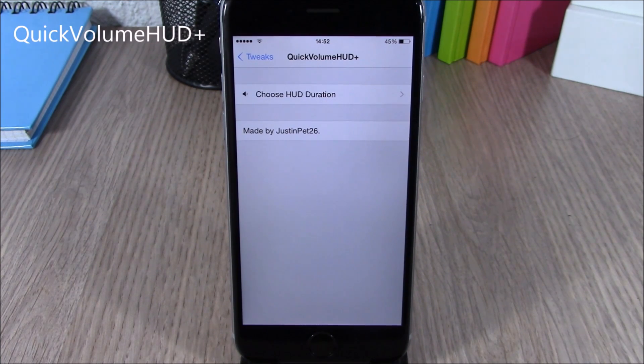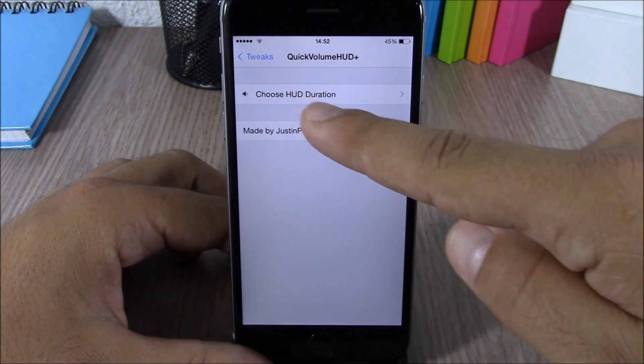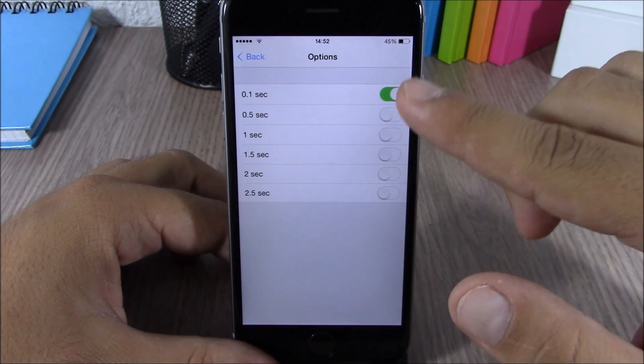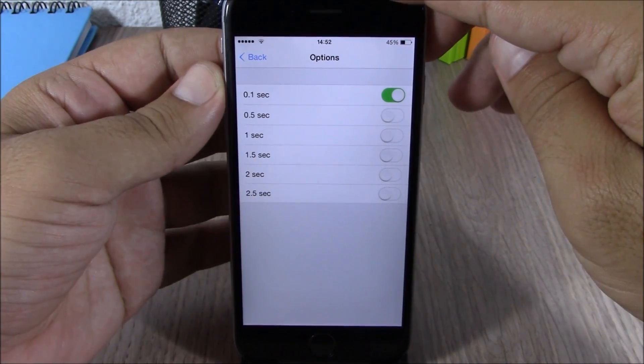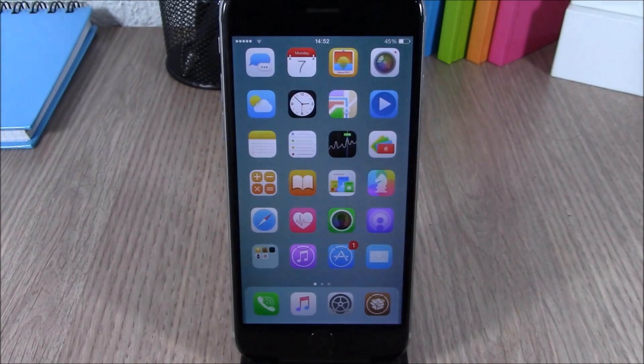The last tweak for this video is called Quick Volume HUD Plus. This tweak allows you to set a custom dismiss time for the volume HUD of your device. Go to the settings of this tweak, choose HUD Duration, and you will see the custom times. Enable any of them and you can see how quickly it dismisses the volume HUD.